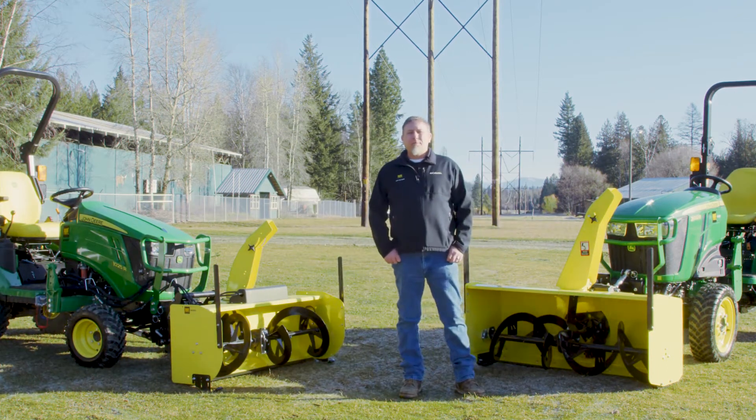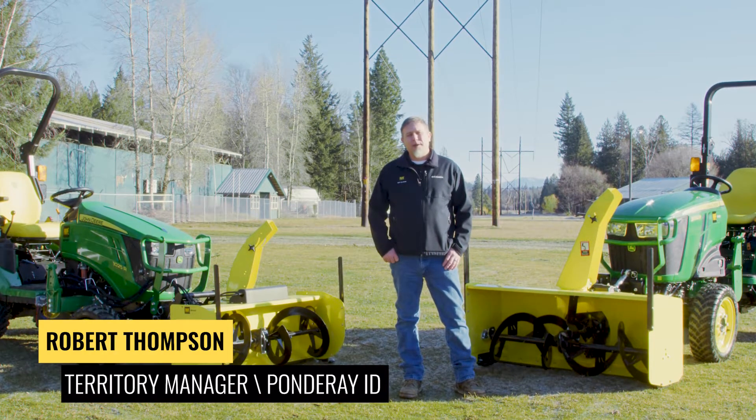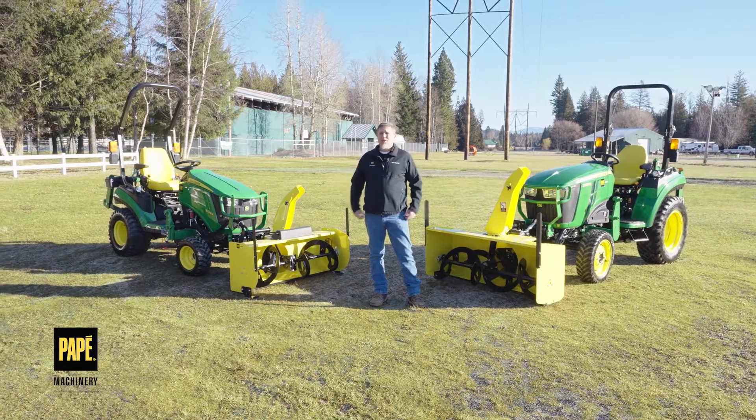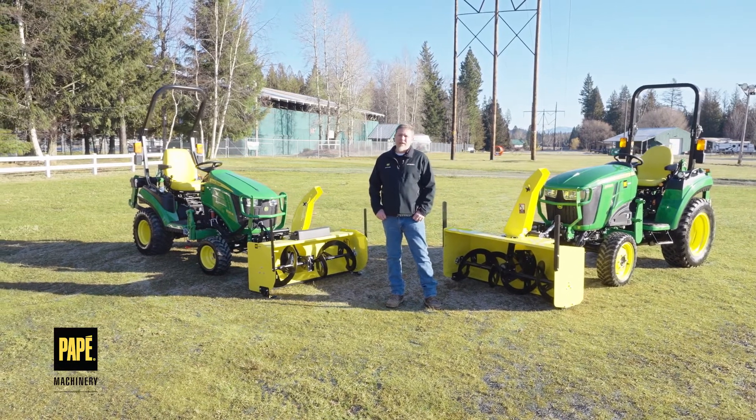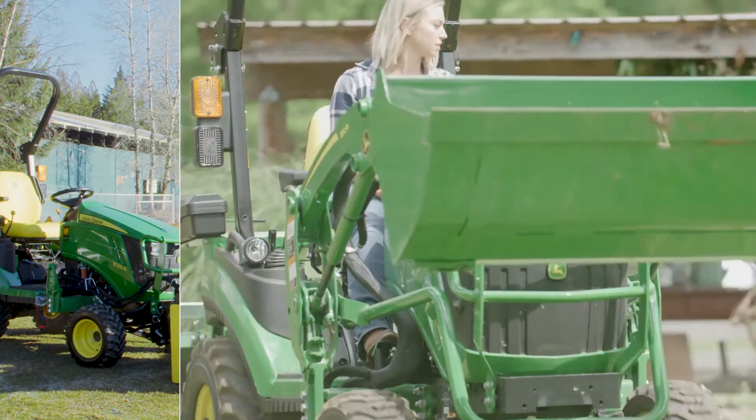Hey everyone, welcome to Pape Machinery Toolkit. My name is Robert Thompson. I'm a territory manager with Pape Machinery. I've been in the John Deere industry for 25 years now, and hopefully today we're going to learn something new about John Deere compact tractors.